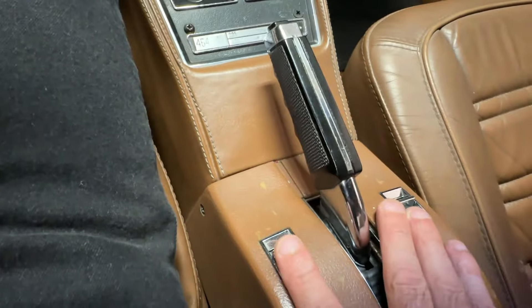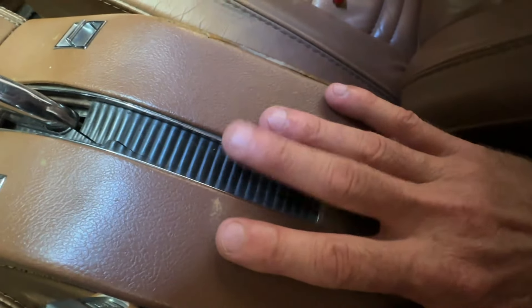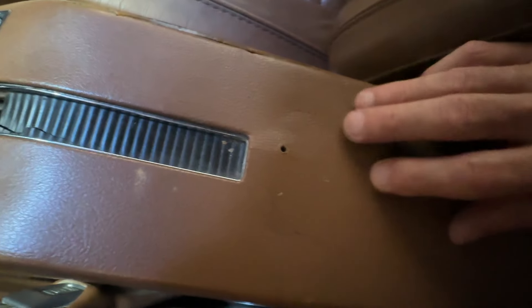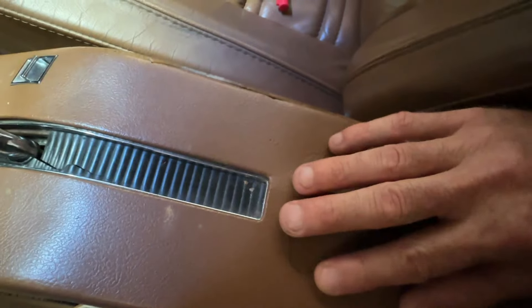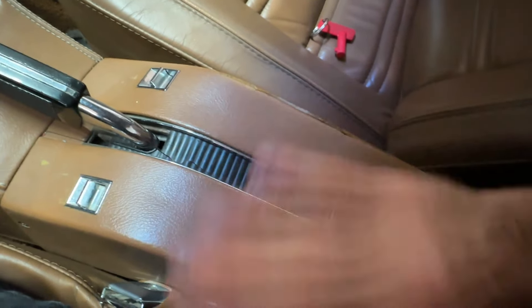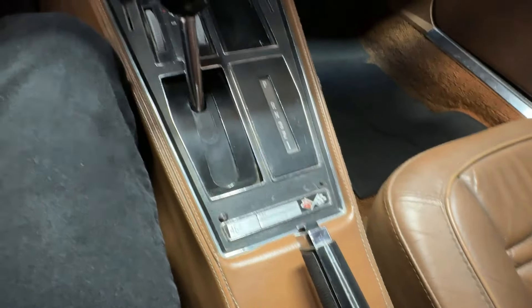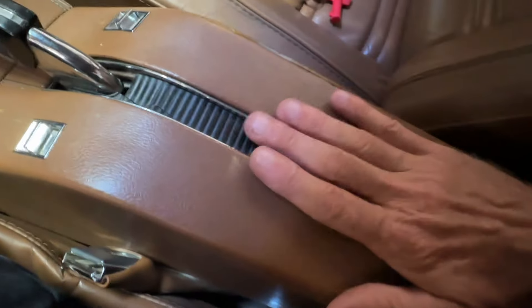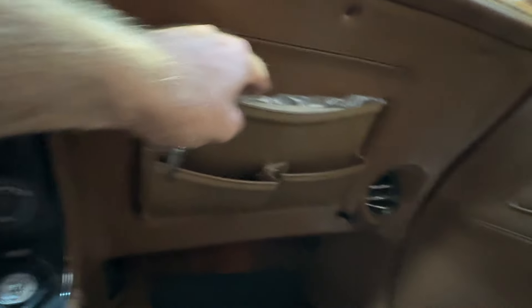Moving up the center console, the power window switches work. There are some holes and a little cracking on top of the console panel from where a previous owner had mounted a fire extinguisher — when it was removed it left that damage. For C3 Corvette owners in the know, they make an arm rest pad in the factory dark saddle color that fits right there and would cover all of that up nicely and inexpensively.